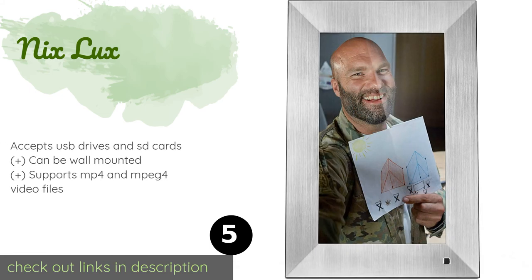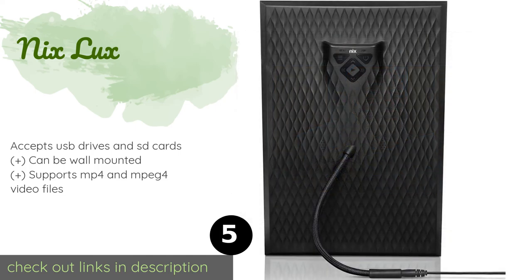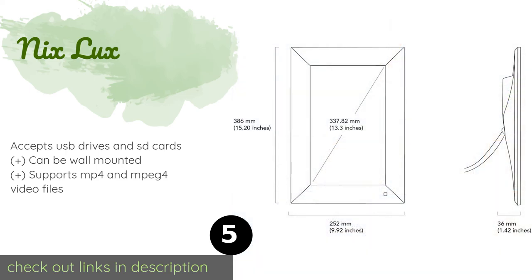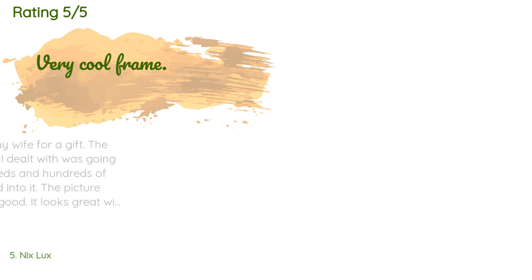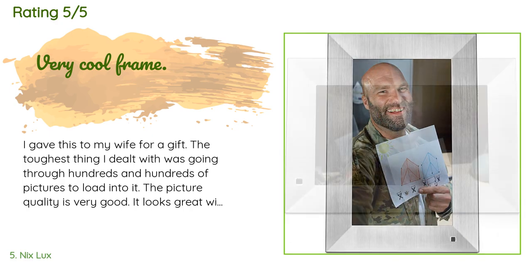The next one is the Nixplay Lux. If you prefer something with a traditional look, you'll appreciate the Nixplay Lux, which comes in a metal or faux wood option. It offers an easy plug-and-play setup, making it ideal for people who aren't very technically inclined. The price is around $180, and 131 customers have reviewed this product with an average rating of 4.5 stars.